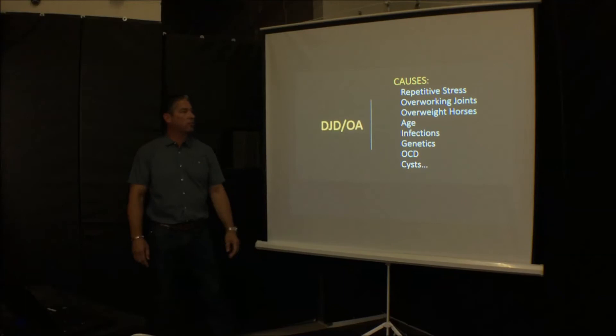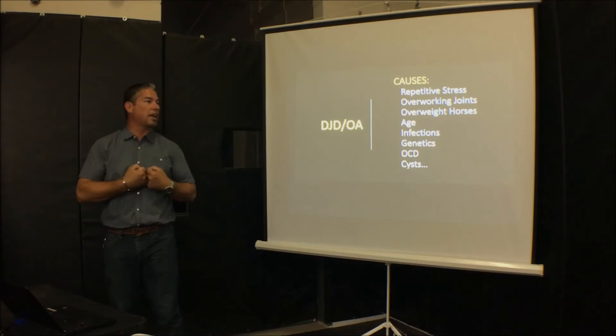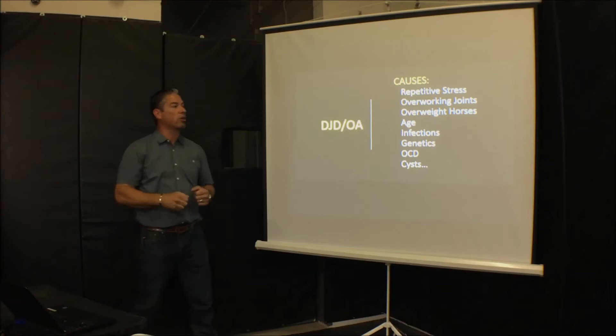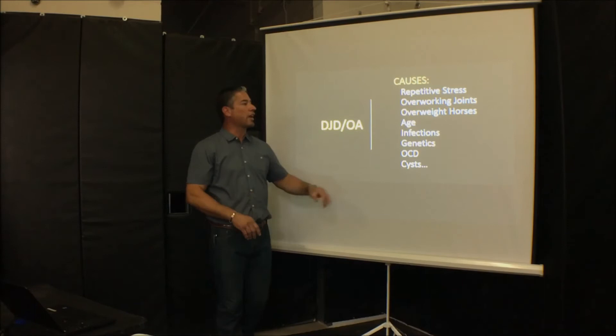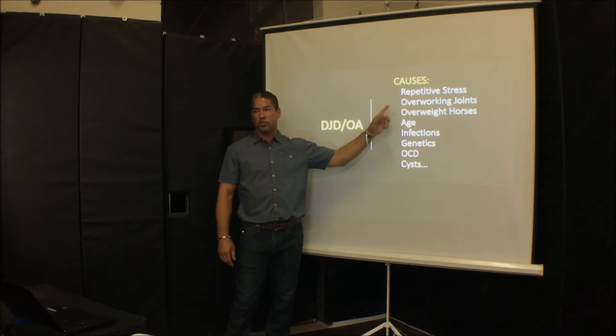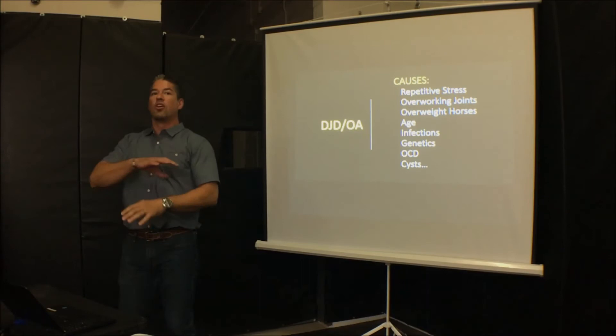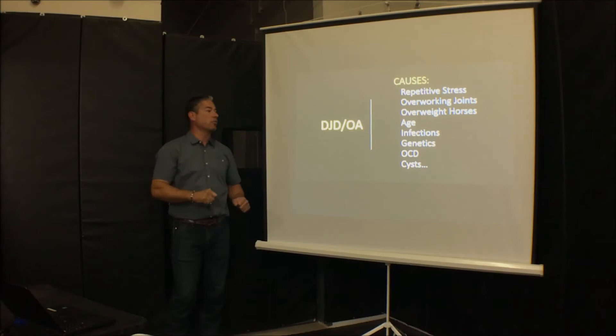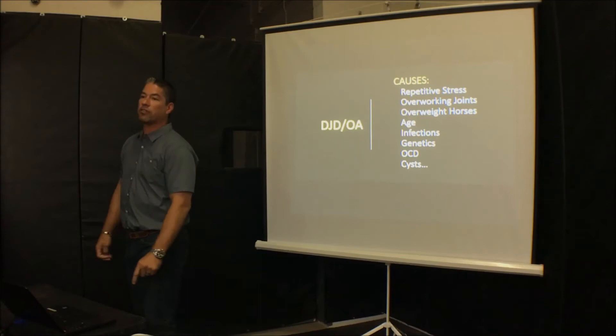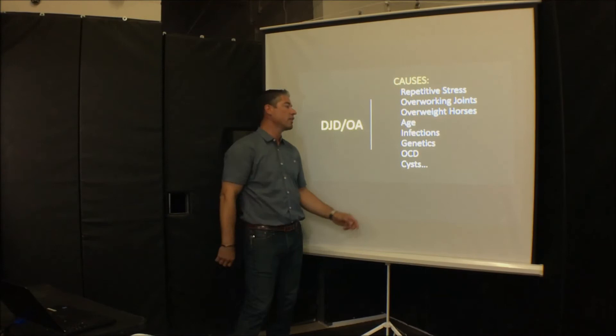What causes degenerative joint disease is repetitive stress. If we overdo exercise, we put stress on joints consistently, leading to tearing of the cartilage and inflammation of the joint capsule. Overweight horses are a concern as well. Age and infections are factors — if there's a laceration over a joint, we'll test that fluid to make sure there's no infection, because an infected joint predisposes the horse to osteoarthritis after healing, and those infections are really hard to treat.